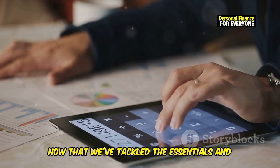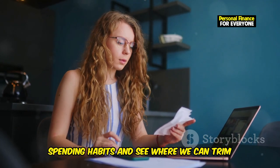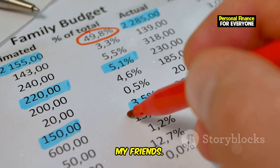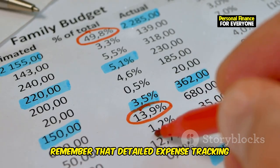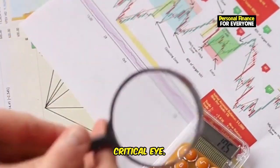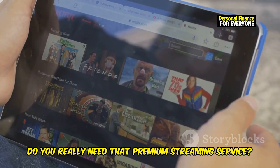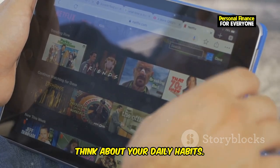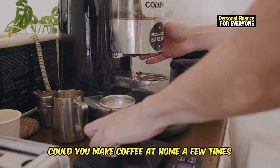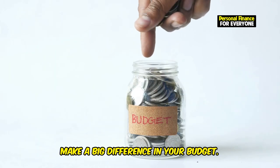Now that we've tackled the essentials and built our financial safety net, it's time to take a closer look at our spending habits and see where we can trim the fat. Remember that detailed expense tracking we did in step one? Now's the time to analyze it with a critical eye. Are there any recurring subscriptions you're not using? Do you really need that premium streaming service? Think about your daily habits — that daily latte might seem harmless, but it adds up. Could you make coffee at home a few times a week instead? Small changes in your daily routine can make a big difference.